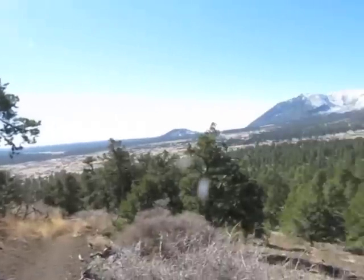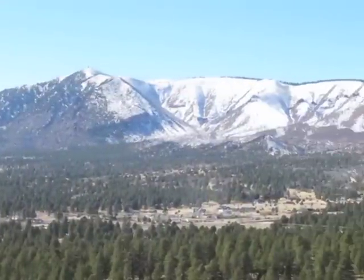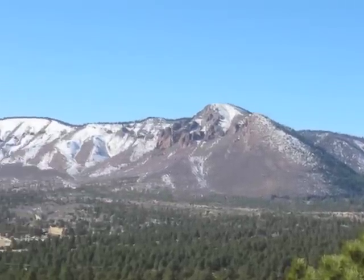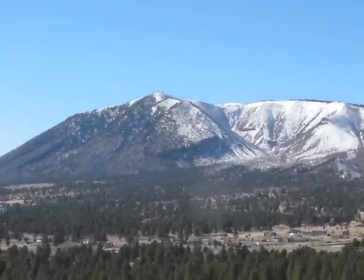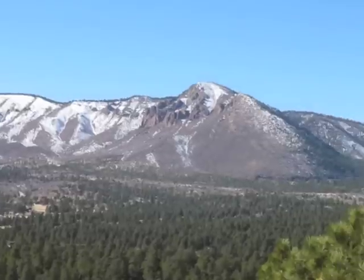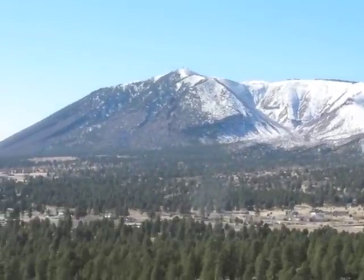Off to the southwest is the second type of volcano here — it's called a lava dome. Elden Mountain is a lava dome mountain. Instead of forming a giant pile of cinders, it didn't have as much gas. It had a very sticky kind of molten rock which couldn't flow very far, so it just oozed out over top of itself repeatedly until it formed a mountain about 2,000 feet high. Elden Mountain is only about half a million years old.